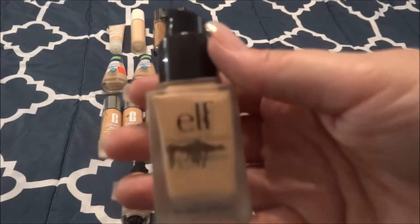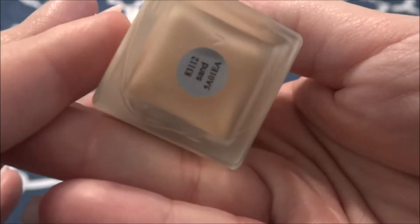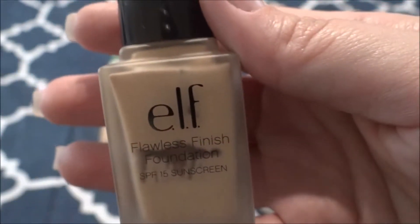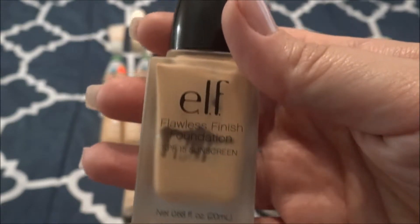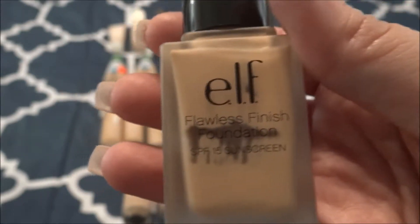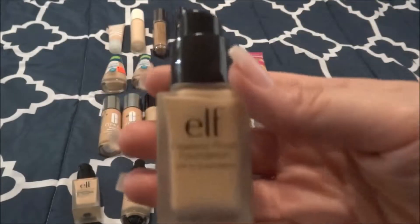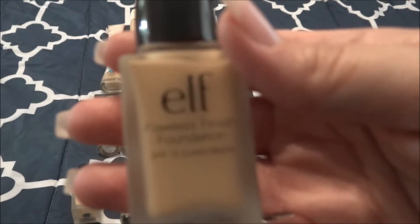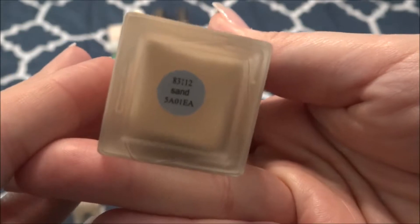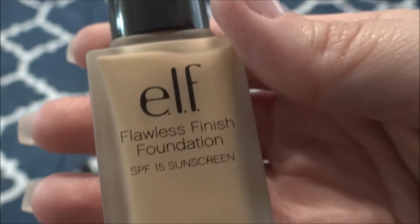This is the foundation I'm currently using — it is the ELF Flawless Finish Foundation Concealer in the shade Sand. As you can tell, I have used a ton of this up. It no longer squirts out of the top; I have to scoop it. I'm anticipating this is going to be gone this year and I can start working on a different foundation. I do have a backup of this as well, also the Flawless Finish Foundation in Sand. It's a nice foundation — I would repurchase it. It's like six bucks, works great, lasts on my skin. I have no complaints, but look at what else I have.